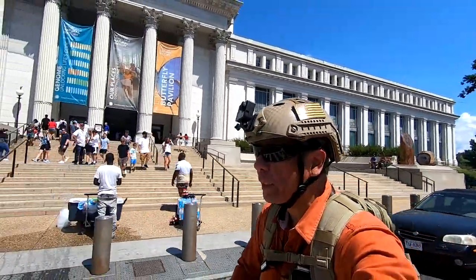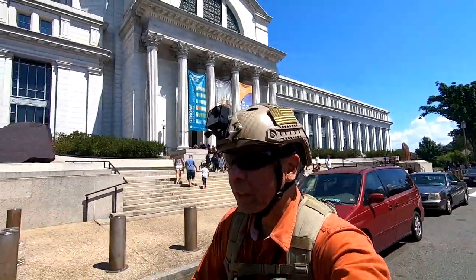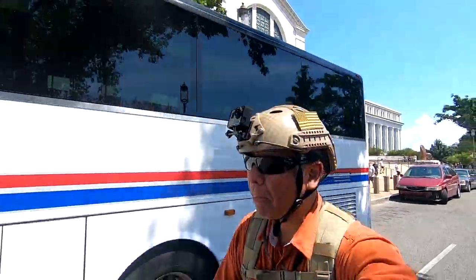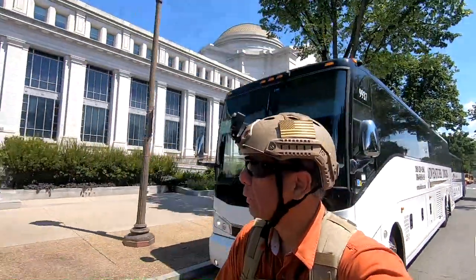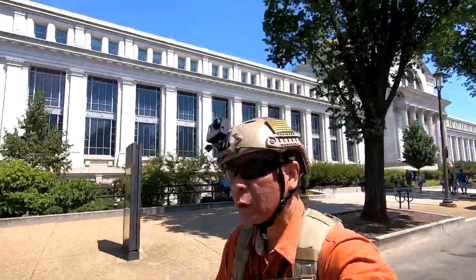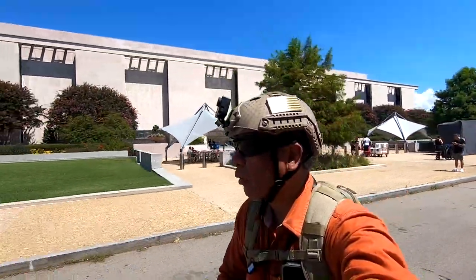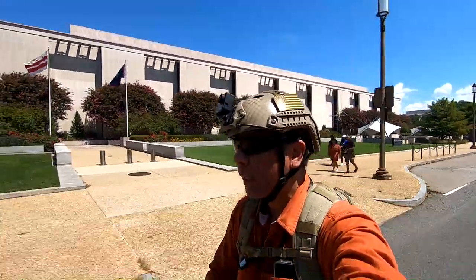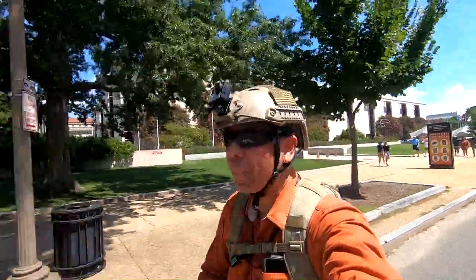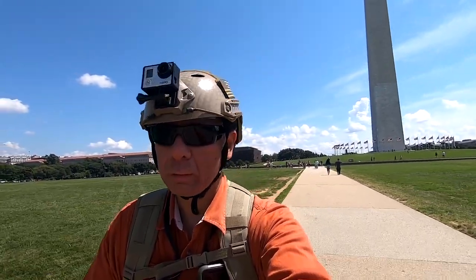This is the Museum of Natural History. This is where you will see animals like elephants, snakes, and prehistoric things. Pretty interesting if you're a natural history buff. And this is the Museum of American History, where you will see artifacts about the history of America dating back to the Revolutionary War. Let's go to the Lincoln Memorial as we pass by the Washington Monument behind me.